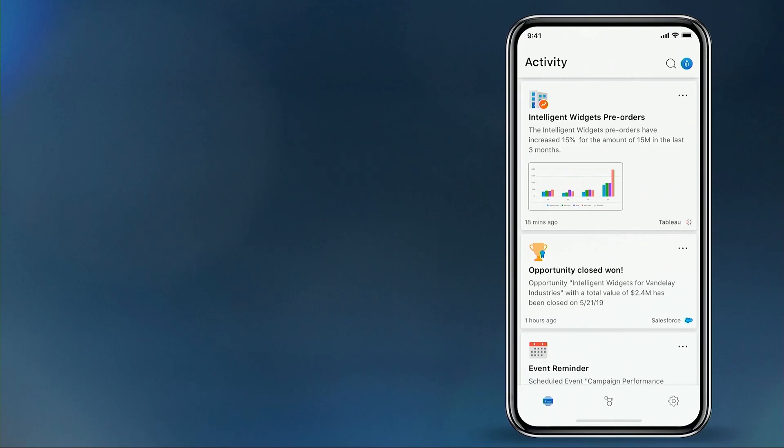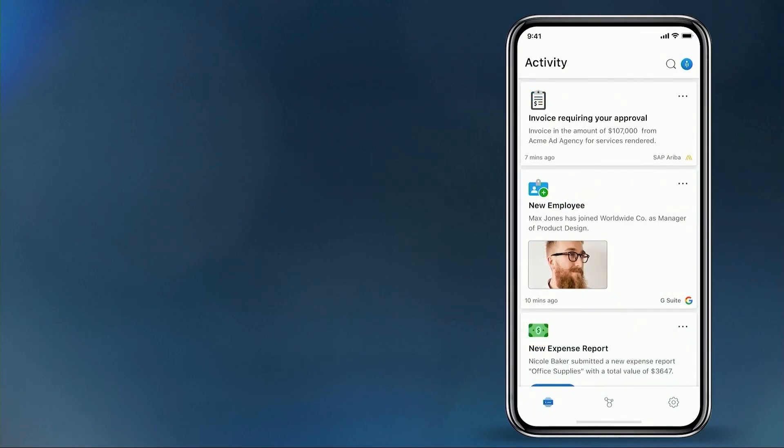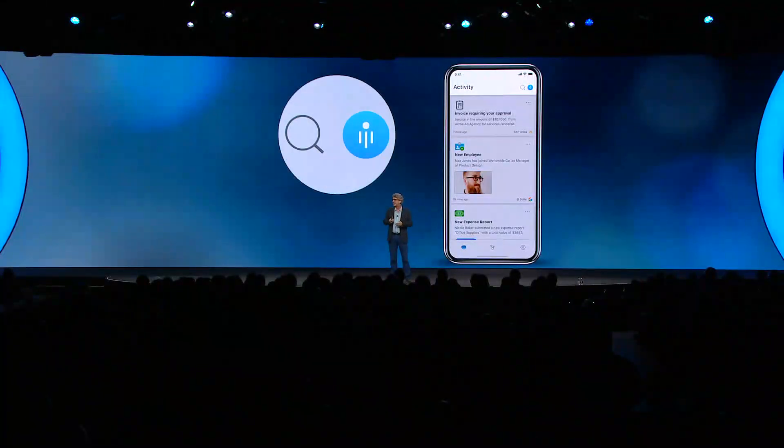We've optimized the experience for the moments and minutes that users have between their meetings — maybe riding the elevator, maybe waiting for a conference call to start. This is when they can get to their workspace and accomplish those small tasks that are sometimes holding up the entire organization, like an approval required for others to start work on an important project.